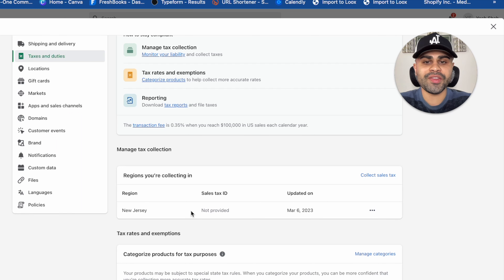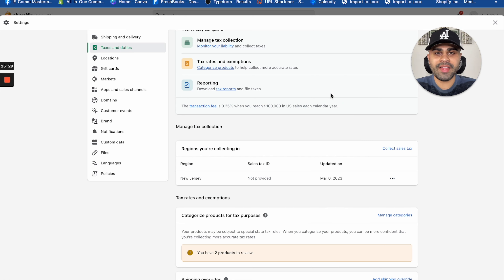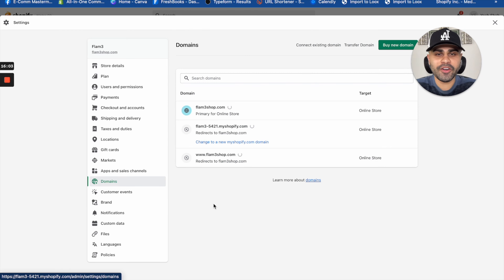Click on 'Taxes and Duties.' If you're in the United States, you do have to collect sales tax from the state where you reside or where your entity is registered. Once you hit a certain threshold of orders or sales, it will automatically start collecting sales tax from customers. I'm not giving financial advice — the best thing to do is consult with a CPA or accountant. If applicable, go to 'Collect Sales Tax,' enter your state and sales tax ID number, and press 'Collect Sales Tax.'